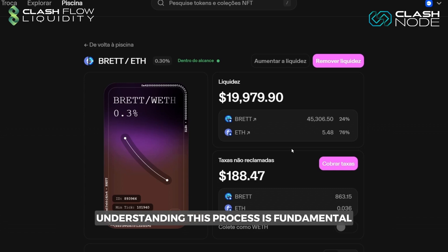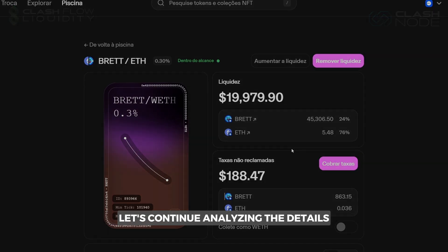Understanding this process is fundamental for those participating in the financial ecosystem. Let's continue analyzing the details.